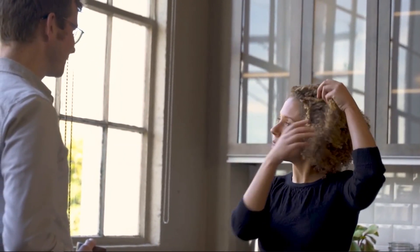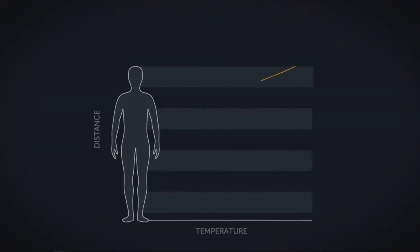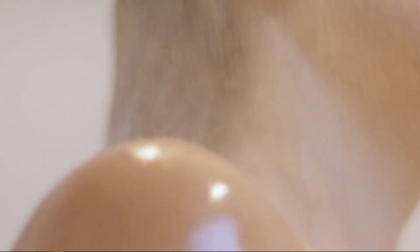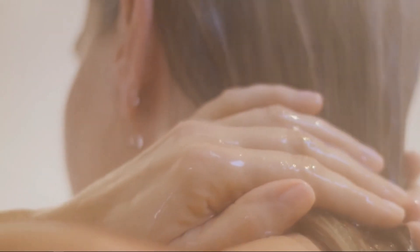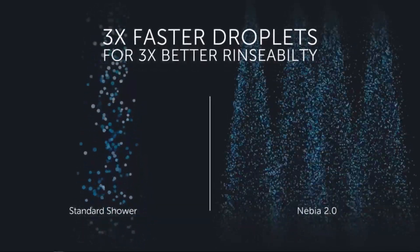We've listened to feedback from all of you and we've improved the experience in every way. More heat — Nebbia 2.0 is 29% warmer than Nebbia 1.0. Better body coverage — Nebbia has twice the coverage compared to regular showers. Higher velocity — Nebbia's droplets come in contact with your skin three times faster than conventional showers.